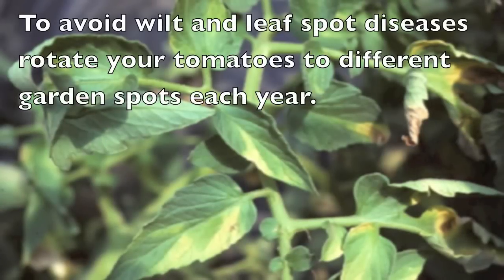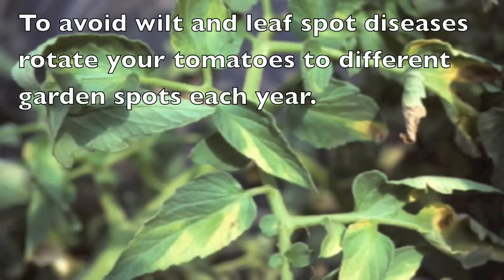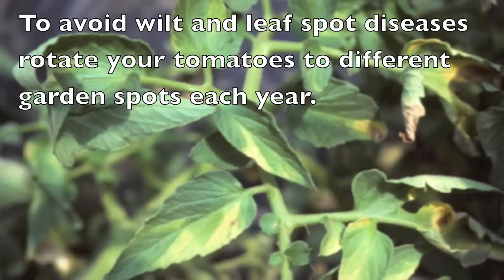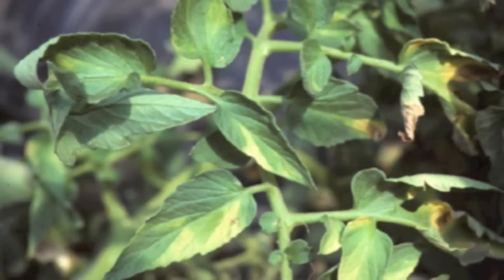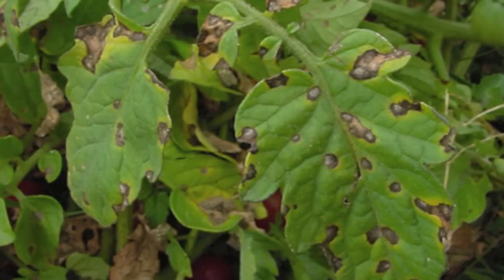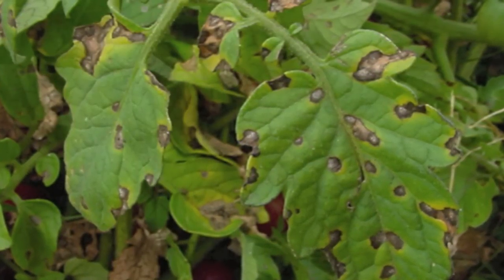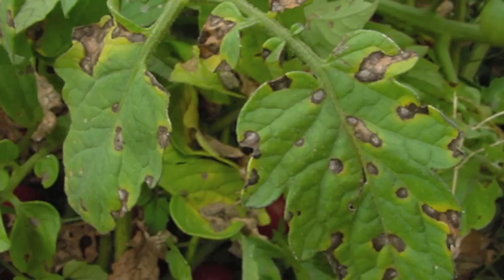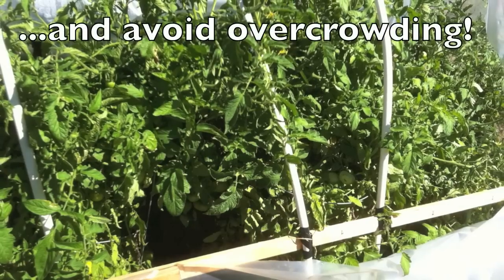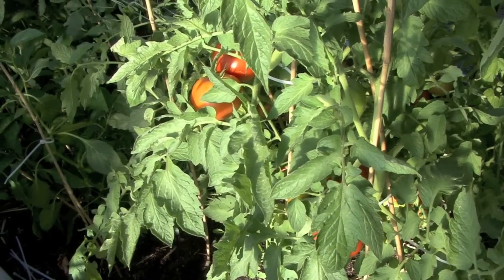Another problem is that plants can get wilt or leaf spot diseases. Be sure to rotate your tomato plants to different garden spots each year and perhaps you'll be able to avoid this. You can also purchase plants that are disease resistant — ask your local nursery which ones are best for your area. Remember to avoid overcrowding and give your plants plenty of room to grow.